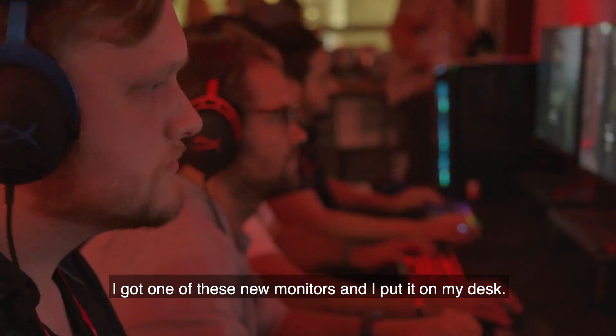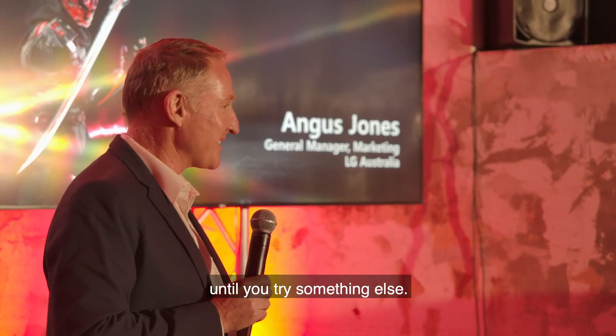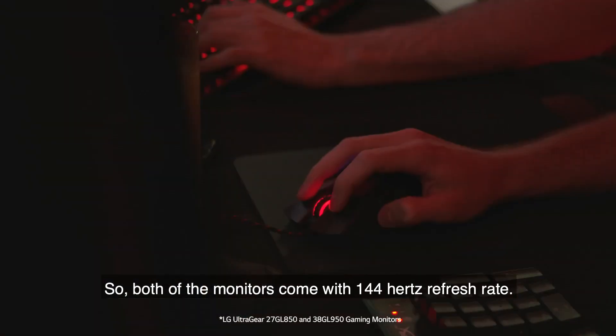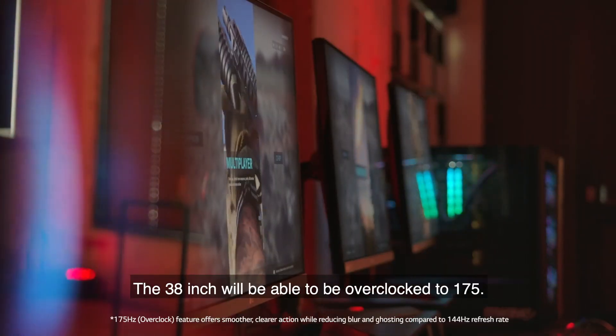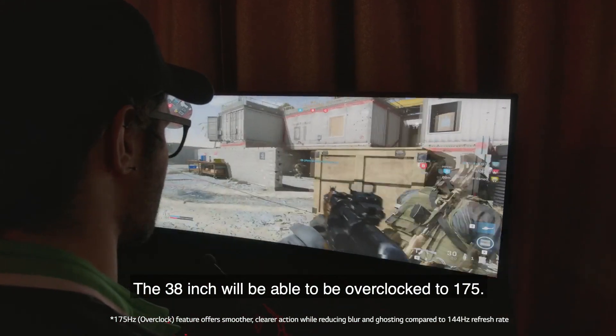I got one of these new monitors and I put it on my desk. It's one of those things you don't know what you don't have until you try something else. Both of the monitors come with a 144Hz refresh rate, and the 38-inch will be able to be overclocked to 175.